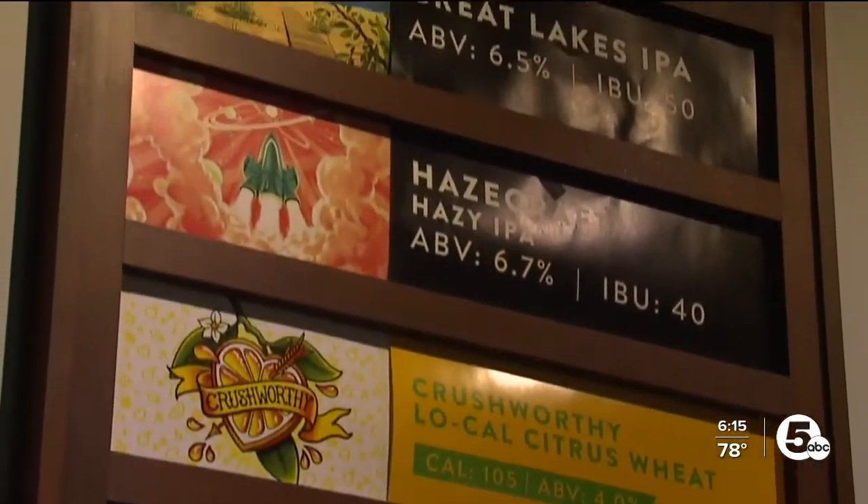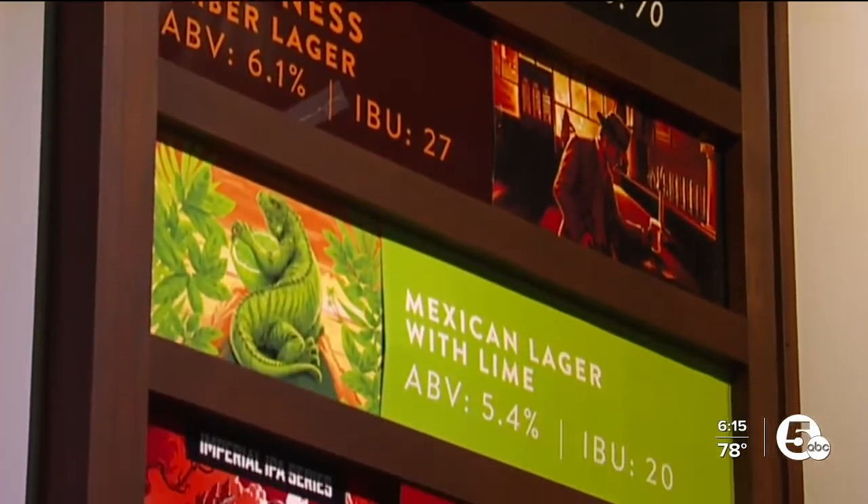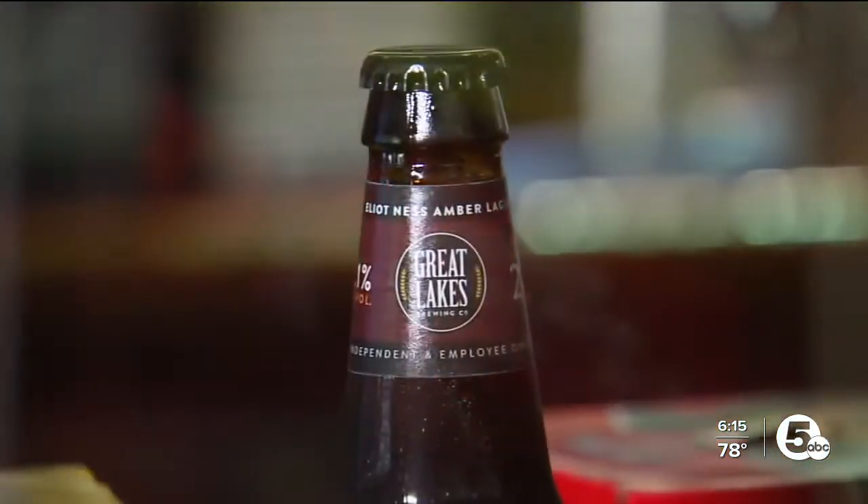Steve has spent more than a decade creating an assortment of beers, from their Great Lakes IPA to their Hayes Craft and Crushworthy. "Anything I can bring you, can you make a beer out of it?" "For the most part — I could figure something out."